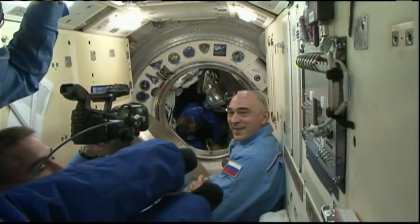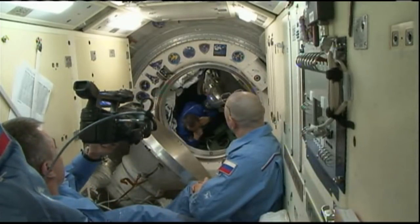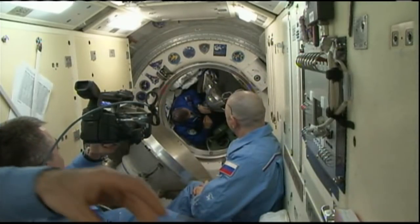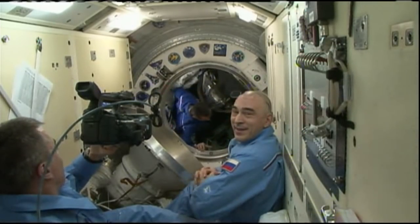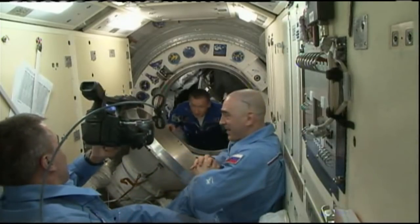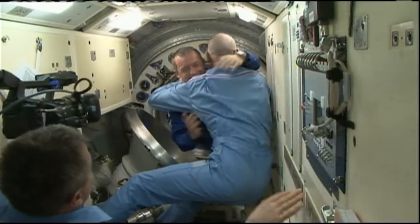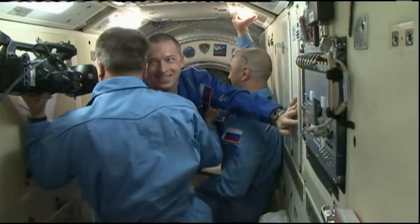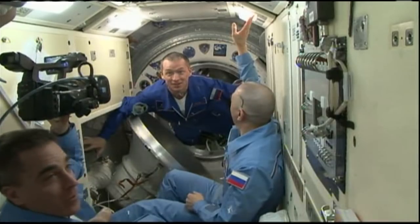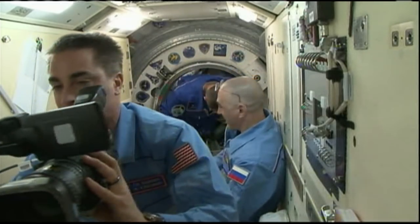Happy birthday, Kate. Happy birthday. We had a big candle. And the final crew member to arrive, Soyuz Commander Sergei Kudspirchkov. That's all three members of the Soyuz MS-17 crew on the space station side of the hatch, officially arrived at 6:07 a.m. Central Time.